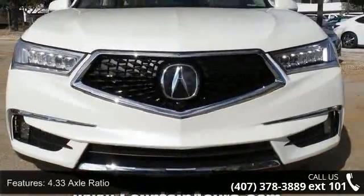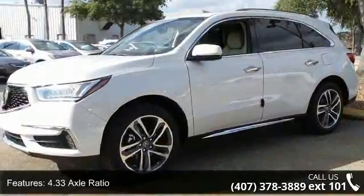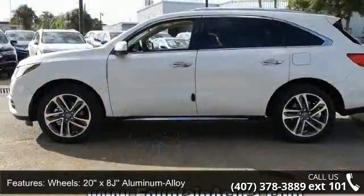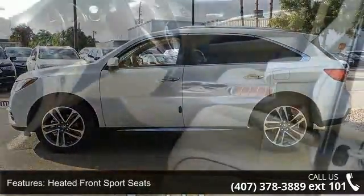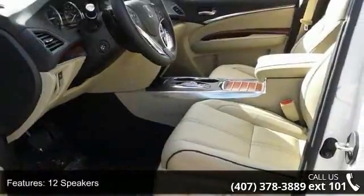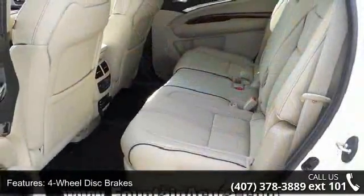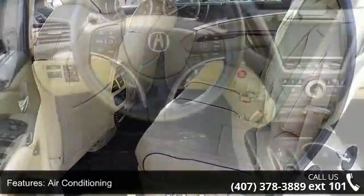This vehicle's top features include 4.33 Axle Ratio, 20X8G Aluminum Alloy Wheels, Heated Front Sport Seats, 12 Speakers, 4-Wheel Disc Brakes, Air Conditioning, Electronic Stability Control, Front Bucket Seats, Front Center Armrest, and Headphones. Low mileage is an important factor in your purchase, and this vehicle delivers a low odometer reading.